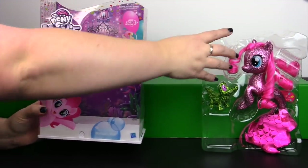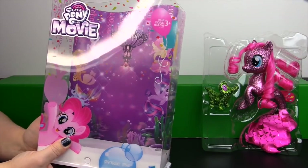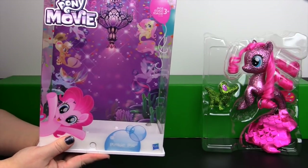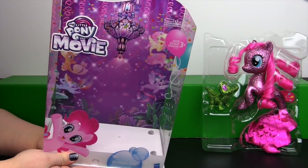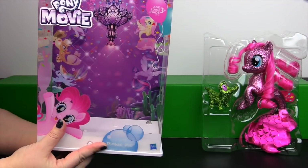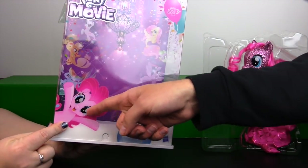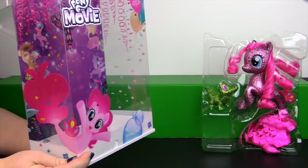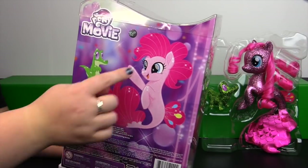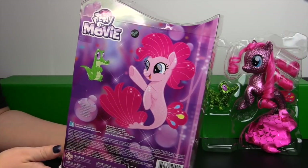Let's put her off to the side and take a look at the back of the package. These are intended to stay in the packaging. Look at the detail back there — there are the other five main sea ponies along with the big chandelier in the background. You can see Pinkie Pie front and center, her front half peeking here with her tail along the side. And the back of the package shows Pinkie Pie and Gummy.